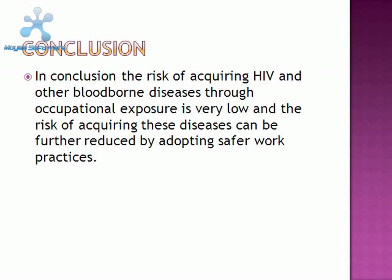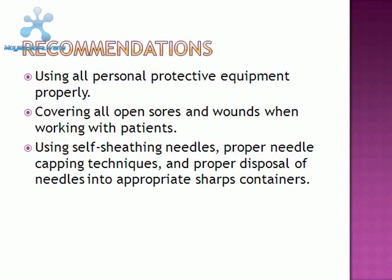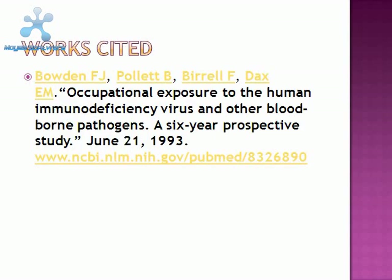In conclusion, the risk of acquiring HIV and other blood-borne diseases through occupational exposure is very low, and can be further reduced by adopting safer work practices. Recommendations include using all personal protective equipment properly, covering all open sores and wounds when working with patients or in areas where blood-borne pathogens may be present, using self-sheathing needles, proper needle capping techniques, and proper disposal of needles into appropriate sharps containers.